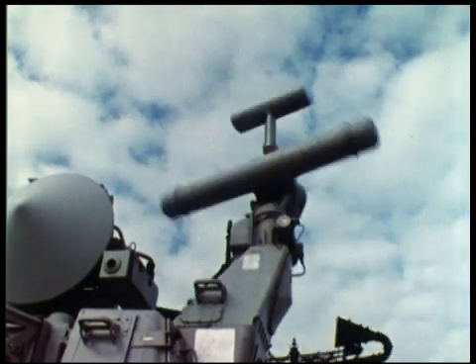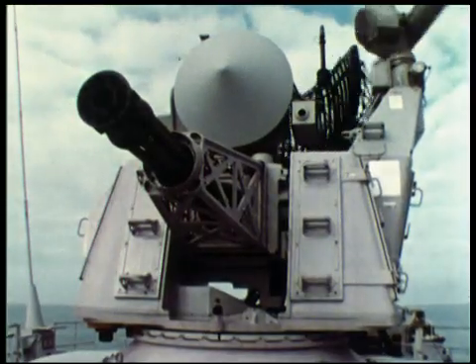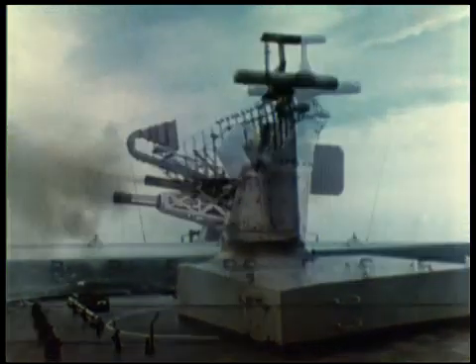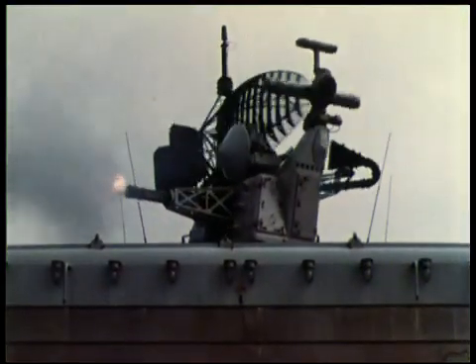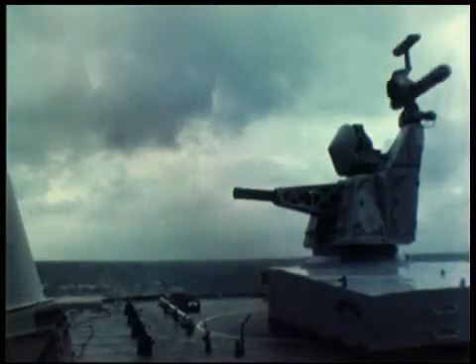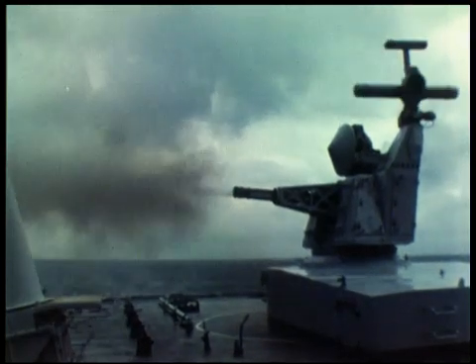A joint development of Signal of the Netherlands and General Electric of the United States, Goalkeeper is the only close-in weapon system available today which possesses the accuracy, agility, firepower and gun caliber necessary to counter any anti-ship missile currently fielded or under development.